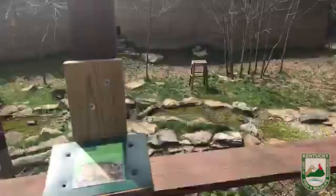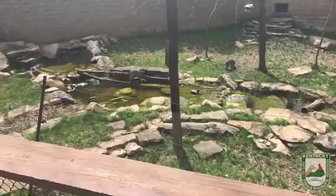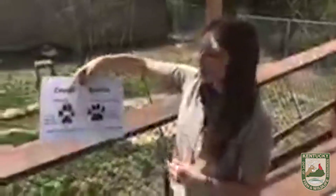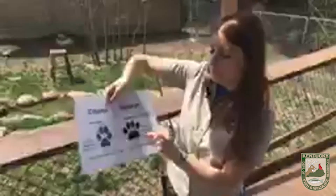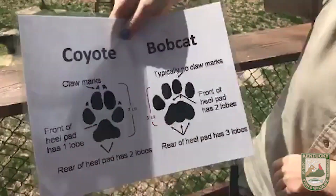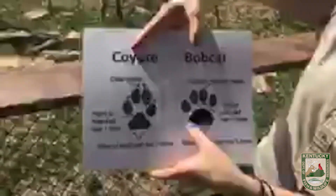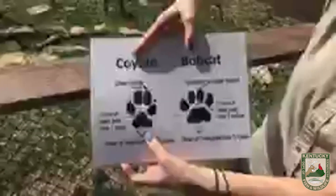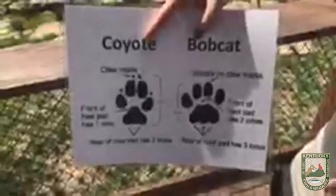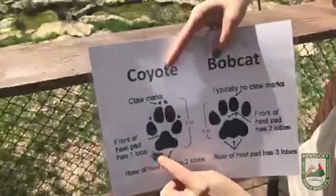How can you tell if a bobcat has been in your area? A good way is to look for bobcat tracks — footprints they've left behind in the ground. A bobcat track looks a lot like a house cat track but it's going to be larger. A good way to tell it from a coyote track is that it's going to have no claw marks — coyotes tend to leave claw marks. The bobcat track is only about an inch and a half tall, where coyote tracks tend to be about two and a half inches tall. If you want to get really precise, look at the lobes on the heel mark: the bobcat heel has two lobes on top and three lobes on the bottom, while the coyote only has one lobe on top and two lobes on the bottom.